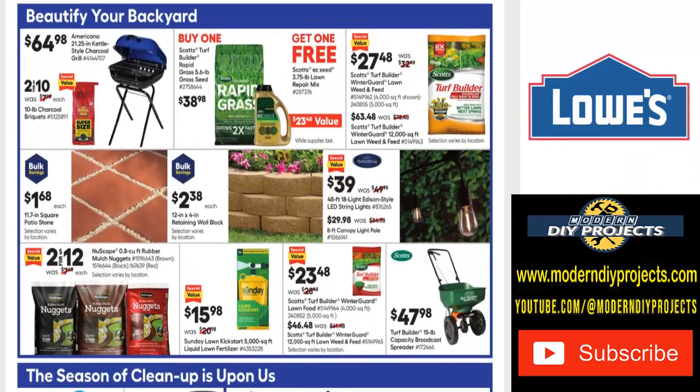Let's take a look at some more backyard items. If you want a different backyard grill, here's the Americana 21.25-inch kettle-style charcoal grill for $65 — fairly economical. And if you want some charcoal briquettes, two for $10, so that's $5 a bag — normally $8 — save yourself a little bit of money.